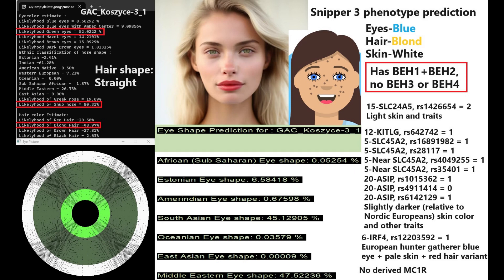She's got green colored eyes, snub-shaped nose, and blonde hair. For eye shape, my eye shape predictor tool is giving her Middle Eastern eye shape. For hair shape, she's got straight hair. Snipper3 is saying she's got blue eyes, blonde hair, and white skin.